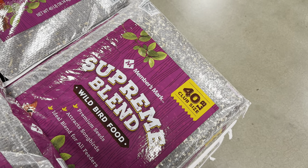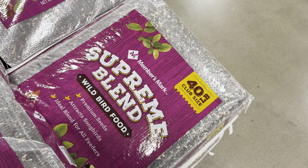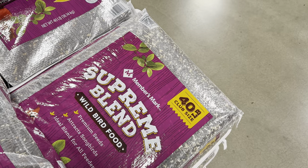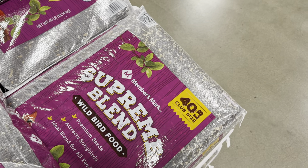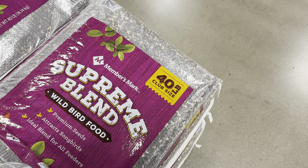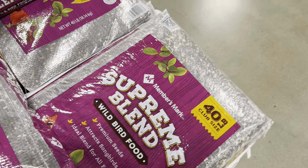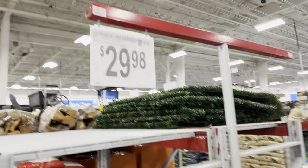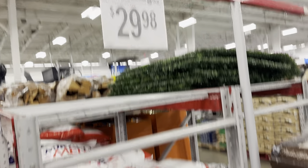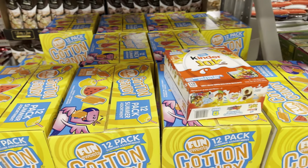How many bird feeders do you have? When we put out lantanas we get beautiful hummingbirds — two years in a row now a hummingbird has come to the front of my house, gotten in my garage and freaked out and I had to save their lives. There's a supreme blend of wild bird food — premium seeds that attract songbirds. It's an ideal blend for all feeders — $29.98 for 40 pounds.